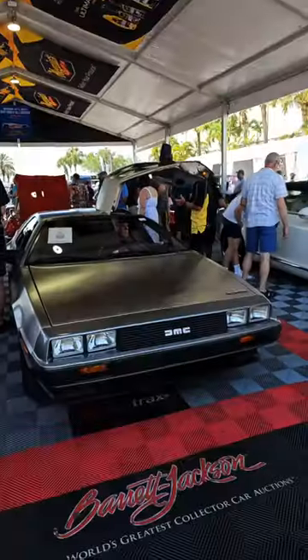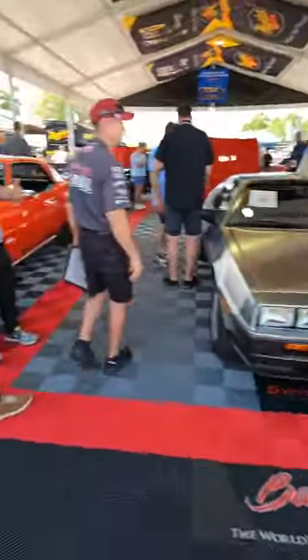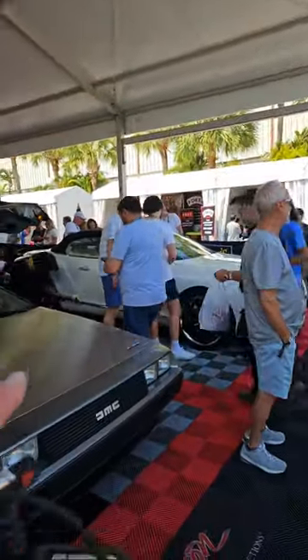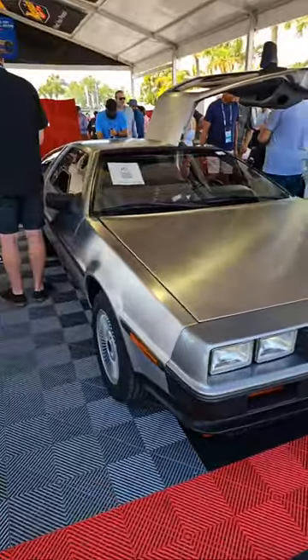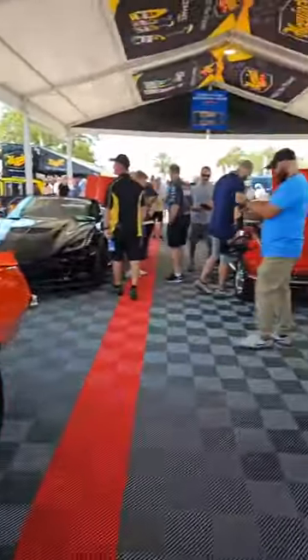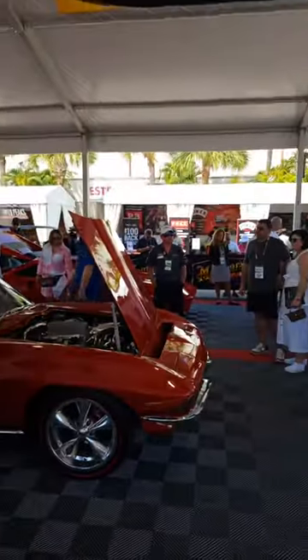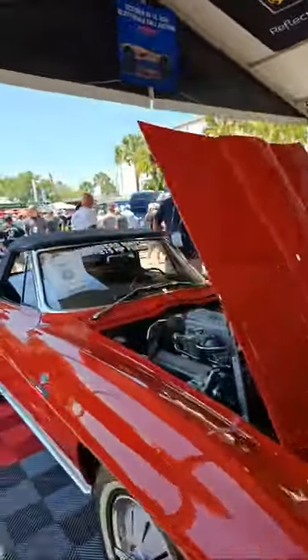We're starting right off with this DeLorean. This video is going to be jam-packed full of information, cars, and action. We have a Bentley Continental GT W12, an '82 DeLorean DMC-12, a Z06 with 3,000 miles, a Ferrari 318 GTB over there, and it keeps going. We're going to go right down the staging lane because there are some pretty cool cars there.